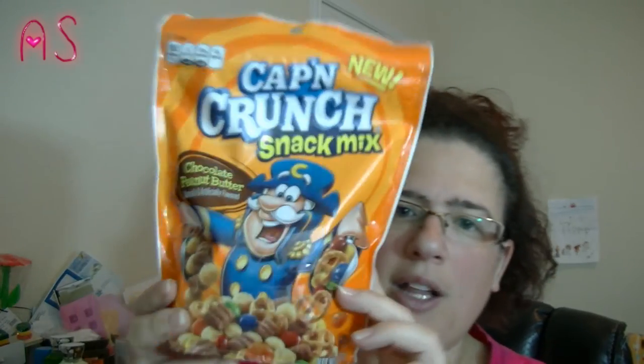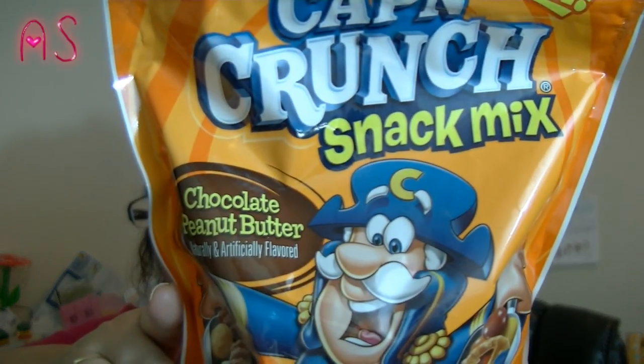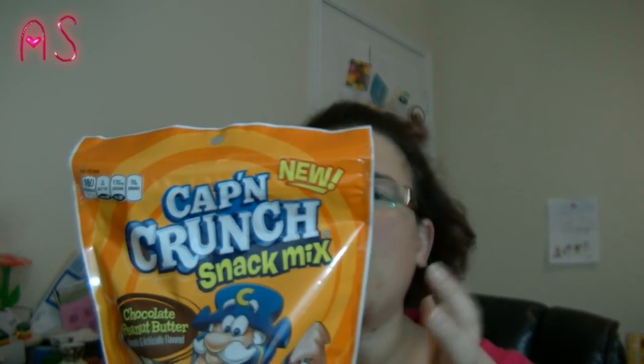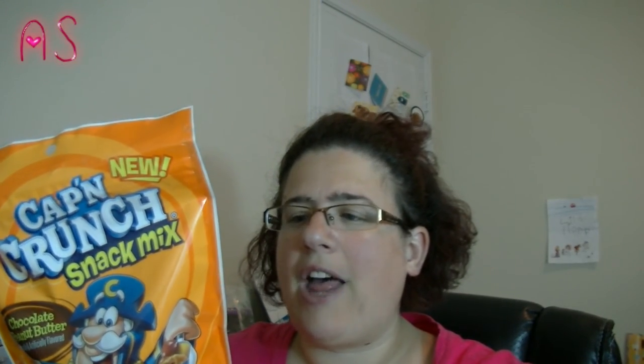We're going to have movie night tomorrow, which is Saturday. My mom bought some of these and we've already gone through them, but it's the Captain Crunch snack mix — chocolate peanut butter. This stuff is so good. It's got Captain Crunch peanut butter crunch, Captain Crunch chocolatey crunch, candy coated chocolate drops which are M&Ms, mini pretzels, and candy coated peanut butter flavored drops which are like Reese's Pieces. It's 160 calories for half a cup.